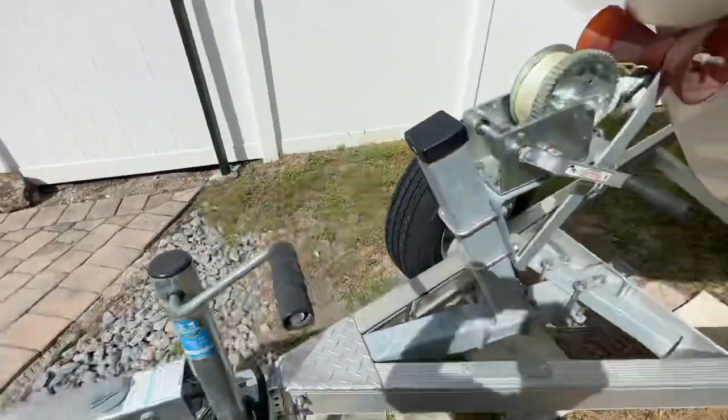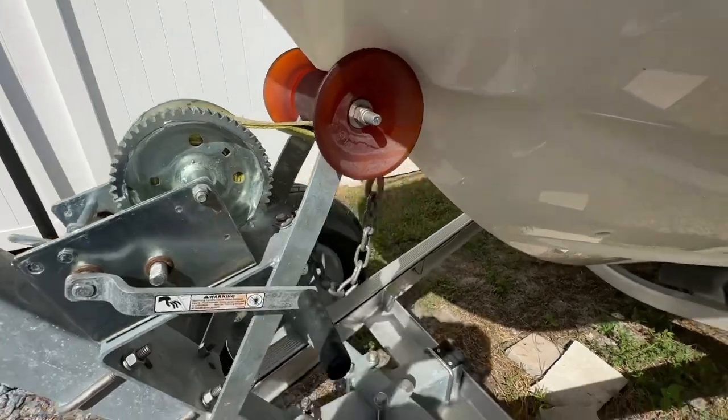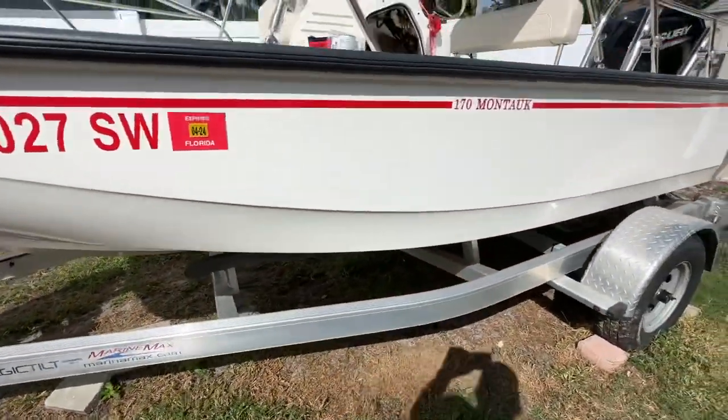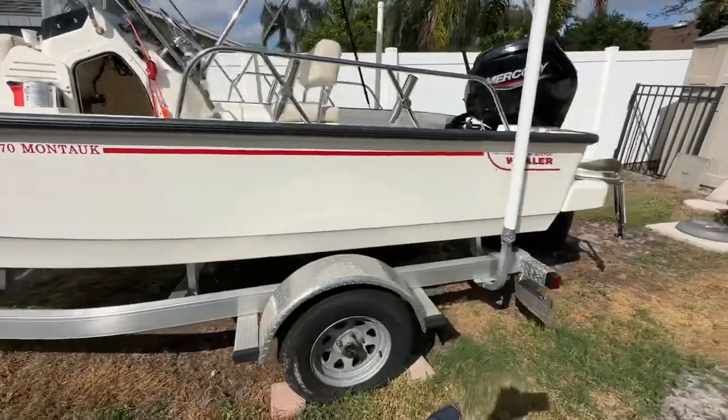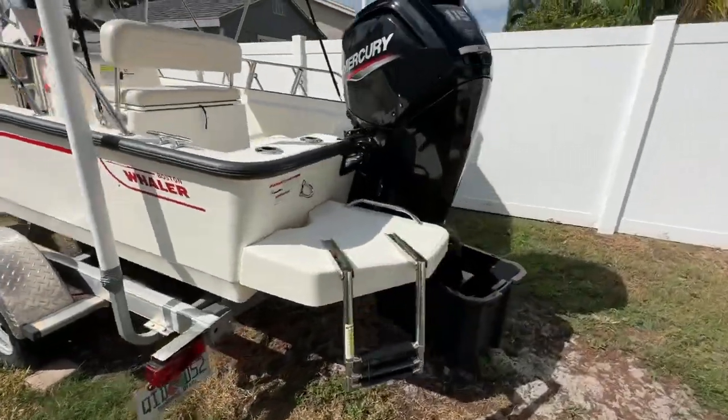Windshield is in excellent shape, all the rubbers are good. There is not a scratch, not a nick, not a tear, not a rub on this hull anywhere on either side. I hope that you see all my still pictures.